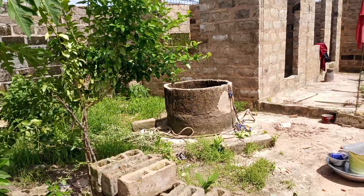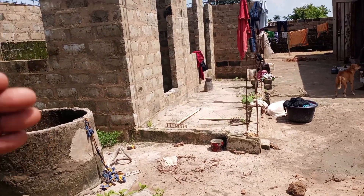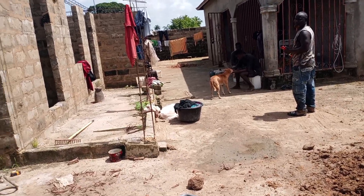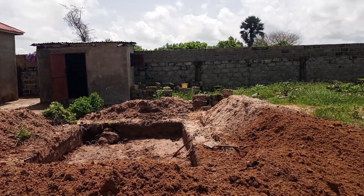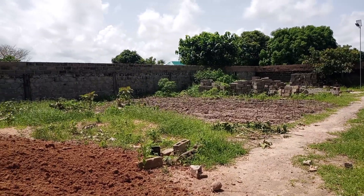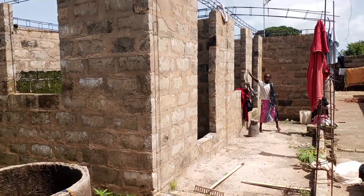We have this well here that we are using temporarily. This well is just temporary because the source of water should be very far from the septic — we are here very close. The owner told me that she's going to move it, condemn this, and have a borehole, because it's supposed to be not less than 25 meters or 20 meters to where you have the septic. She's planning to move it over there when she's ready for a borehole. This one is just for temporary use.